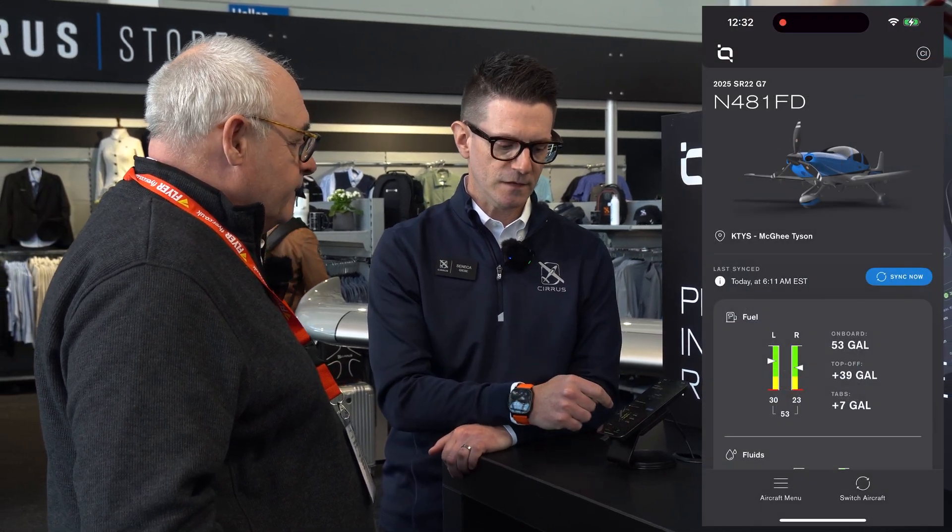We spoke a couple of years ago, 2023, about the original Cirrus IQ. This looks completely different. Is that just a cosmetic change or has it got extra stuff? It's a complete overhaul of not only our back-end decoding, but our front-end experience. We have an all-new user experience and interface.